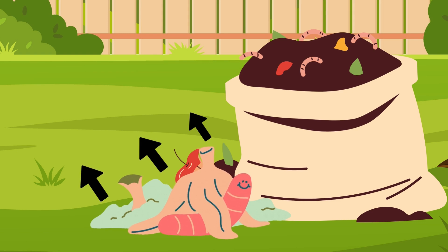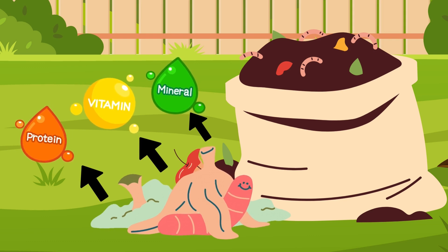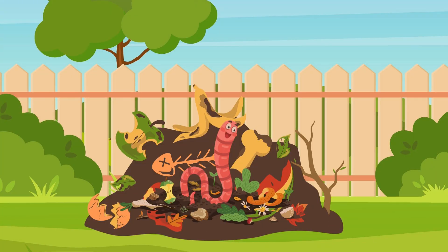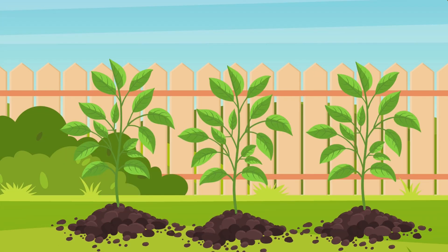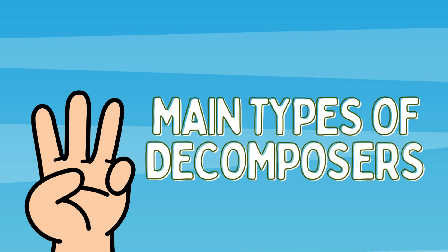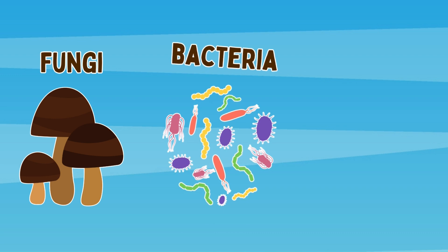Decomposers are organisms that break down dead plant, animal, and other organic matter into simpler substances. They're like nature's own recycling team. Without decomposers, dead plants and animals would pile up, and nutrients wouldn't be able to return back to the soil to help new life grow. There are three main types of decomposers: fungi, bacteria, and certain insects. Each of these play a unique role in the decomposition process.